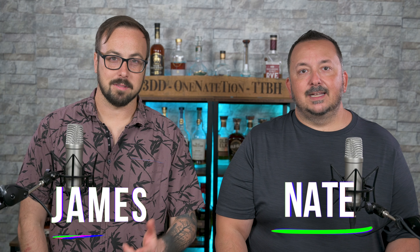Hey everybody, three drinks down. I'm Nate. I'm James. And today we're going to find out if Calumet Farms' 16 years will win, place, show, or finish in the rear.